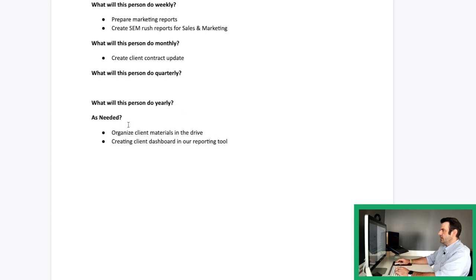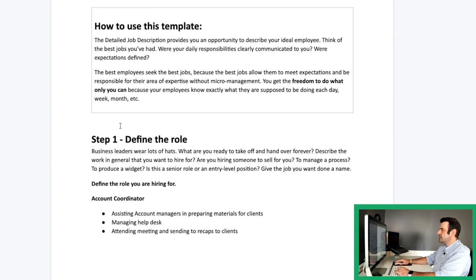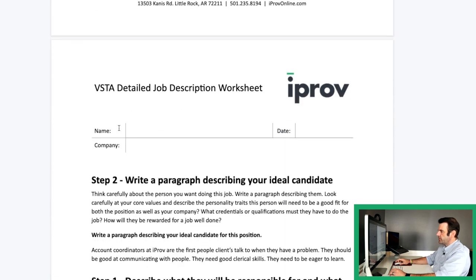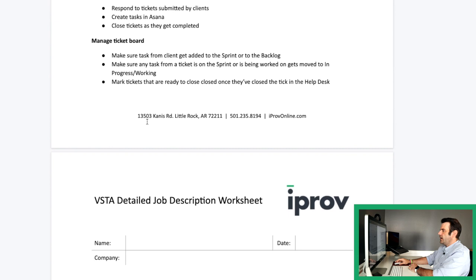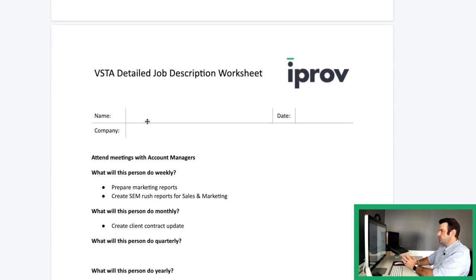Just a couple of quick examples, and you can see it doesn't take very long. It does take a little bit of thought, but now you've got a better picture in your mind about the person you'd like to be doing this job, what they're like, and what they should be doing every day, every week, every month. And they have a good idea of how they need to operate in order to be successful in your company.